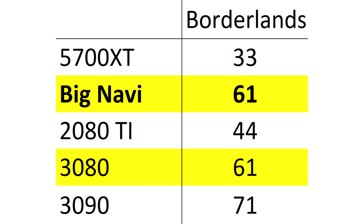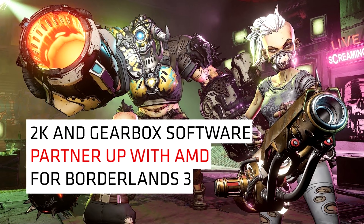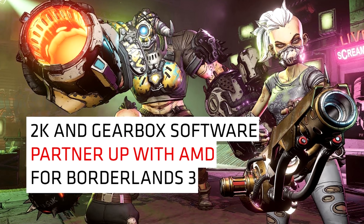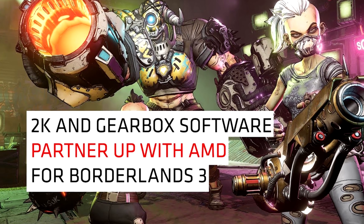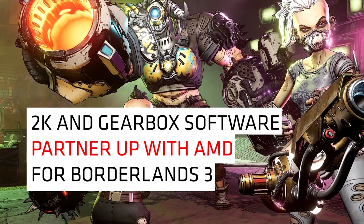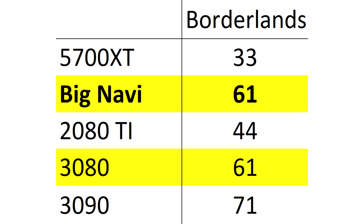That puts Big Navi almost exactly the same speed as Nvidia's 3080. Matching this card is great for AMD, although the 3090 is there to prevent AMD from reclaiming the ultimate performance crown. It's worth noting that Borderlands 3 is a game developed in close collaboration with AMD, so I expected it to show Big Navi in the best possible light - maybe the performance here is more of a best case than an average case. But still, it's a good start and shows it's a viable competitor to the Geforce 3080 in this game.